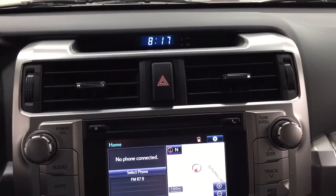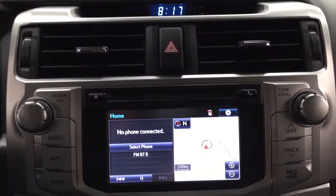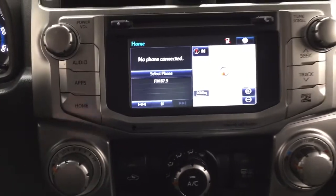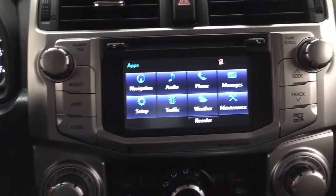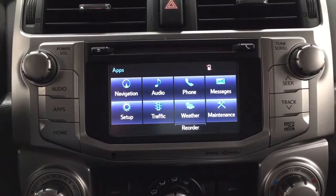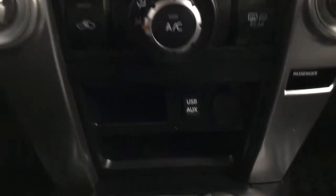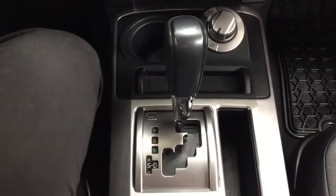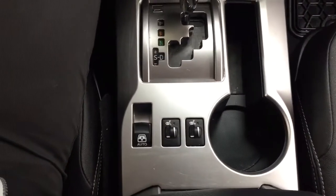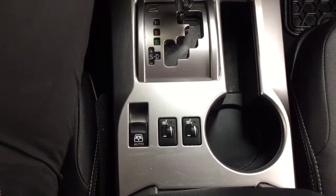Looking at the center dash and touch panel display, you'll find a digital clock, hazard lights, and inside the apps menu you have navigation, audio, and phone, along with XM satellite radio, temperature control settings, USB and auxiliary input with power outlet, and 4x4 select. This is mounted to an automatic transmission, with heated seat controls for driver and passenger, and an open and close switch for the power rear window.